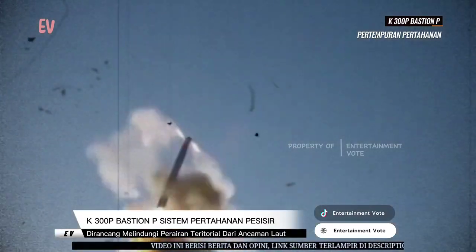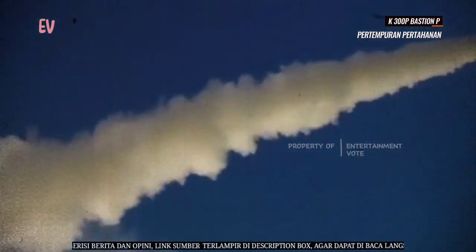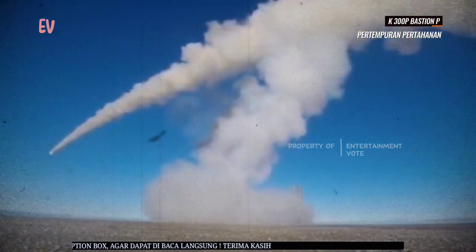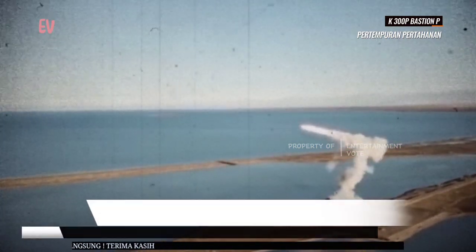Sistem ini menggunakan rudal jelajah supersonik seperti P-800 Onyx dan Kalibr NK, yang memiliki jangkauan jauh dan kemampuan anti-kapal yang kuat. Rudal-rudal ini dapat mengincar target permukaan seperti kapal perang, kapal induk, dan target maritim lainnya.